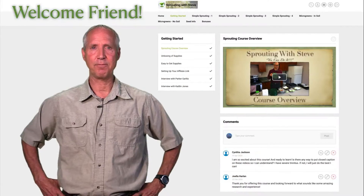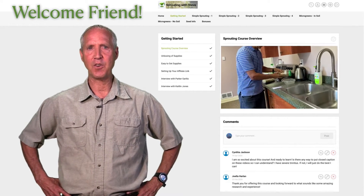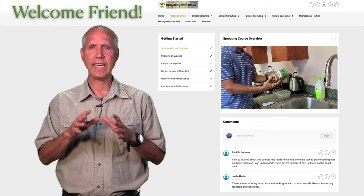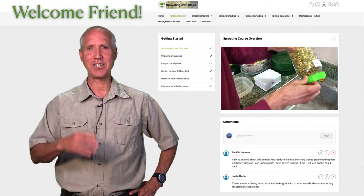Hi friend, thank you so much for taking a few moments to let me share with you a bit more about my new online video course called Sprouting with Steve. Steve — that's me. The fact that you are watching this video tells me that you have already taken your first step to becoming a sprouting pro, so congratulations.